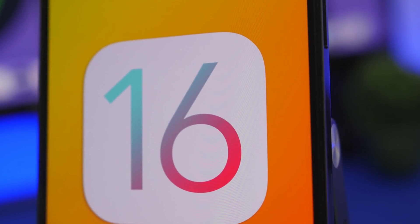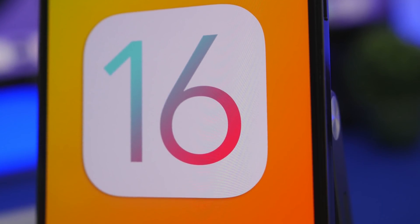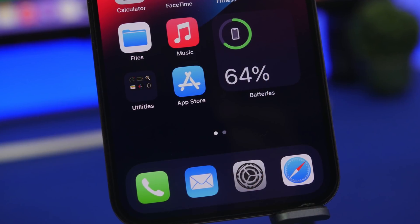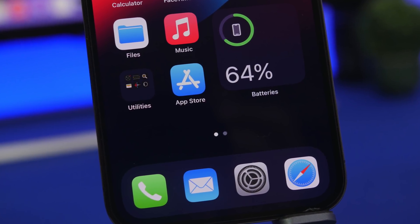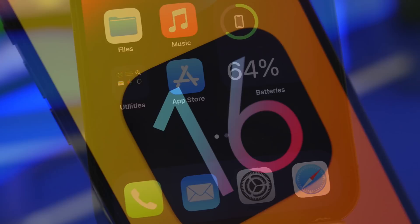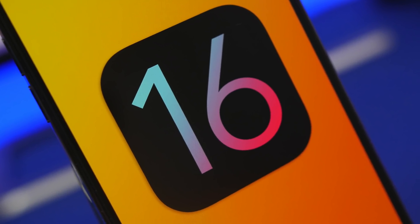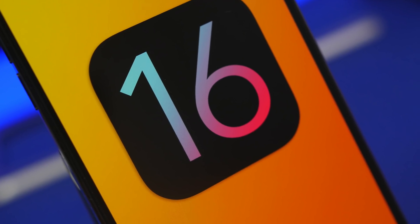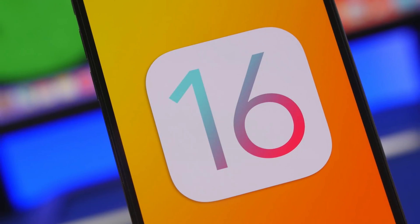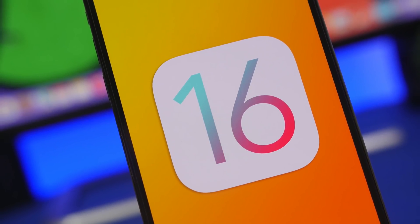Hey, what's going on everyone, this is Ariviews back with another video and today we're talking about iOS 16. If you're one of those people that just want to try out the new beta and install it on your device, this is a really big update and of course it will have a lot of features and changes, so a lot of people will want to update to iOS 16.